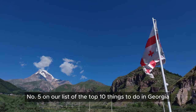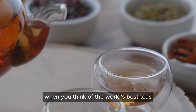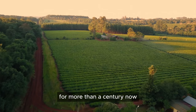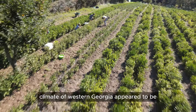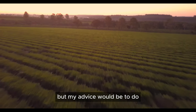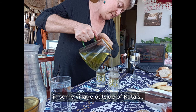Number 5 on our list of the top 10 things to do in Georgia is trying Georgian tea. Georgia might not be the first place that comes to mind when you think of the world's best teas, but tea has been a big thing in Georgia for more than a century. Tea came to Georgia in the early 19th century from China, with the first tea plantation set up in 1847. The climate of western Georgia appeared to be ideal for growing tea. You would want to visit regions such as Guria and Imereti for your best tea experience. My advice would be to do an in-depth travel and have a tea tasting experience from small producers or even homemade tea in some village outside of Kutaisi.